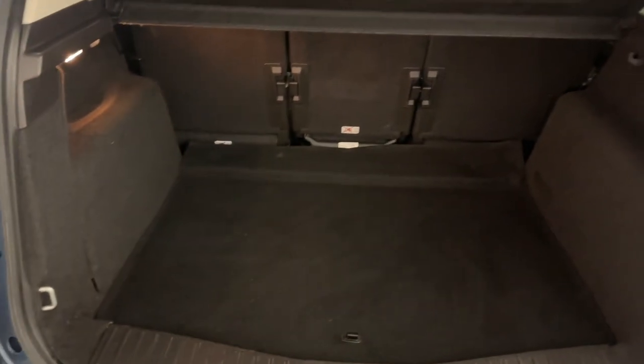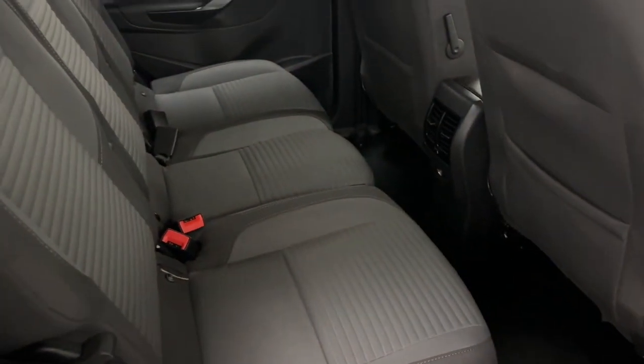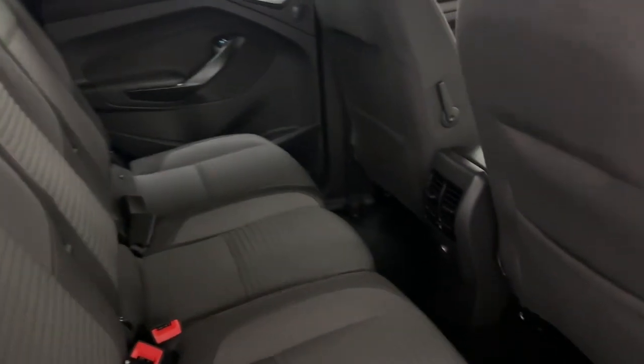An incredible amount of boot space, making it an ideal family car. And as we take a look at the interior, loads of legroom, full cloth seating and storage in the back of the seats.